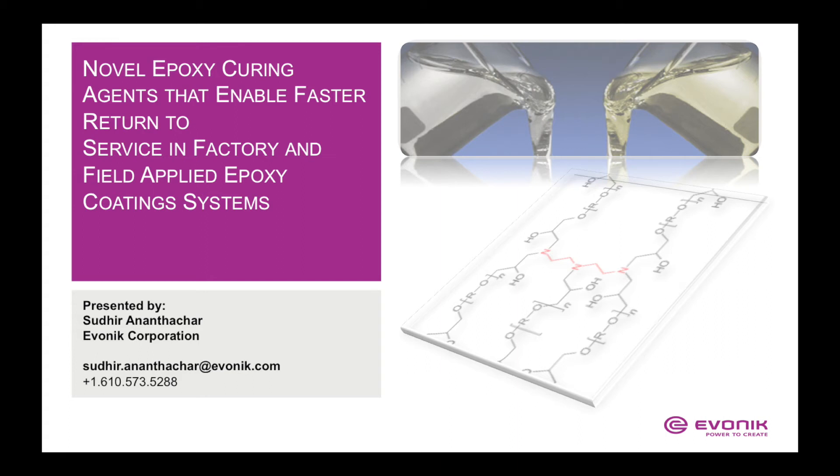Hello, welcome to Evonik. My name is Siddheer Anantachar. In this presentation, I'm going to present you the novel epoxy curing agents that enable faster return to service in factory and field applied epoxy systems.